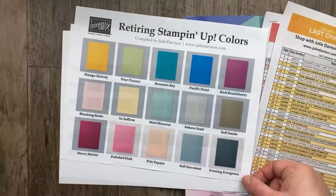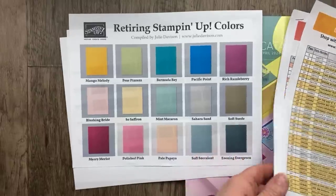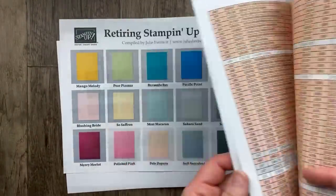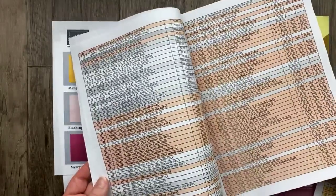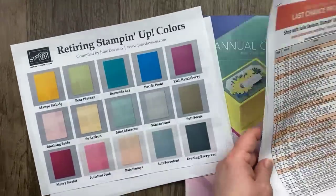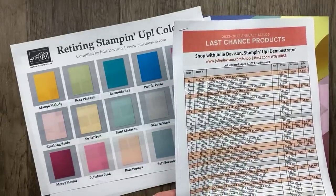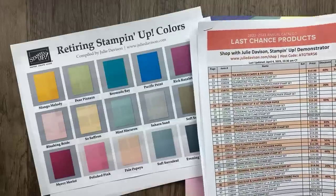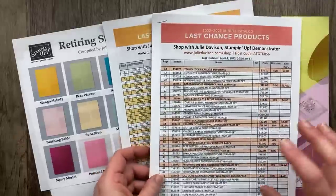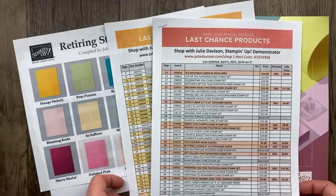Tune in on Sunday if you want to see some projects featuring retiring colors — mom and I are going to talk more about that. Do not wait to stock up on your favorites, because the last chance list includes ink pads, cardstock, and refills that are all being discontinued. Things on my last chance list are on sale. I'm updating and marking out things that are sold out, so be sure to download the most recent version.